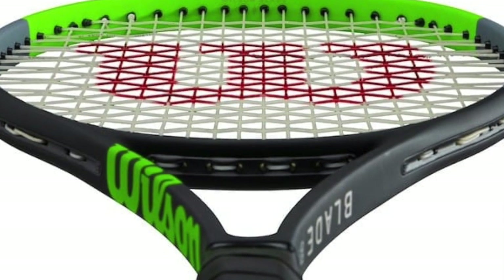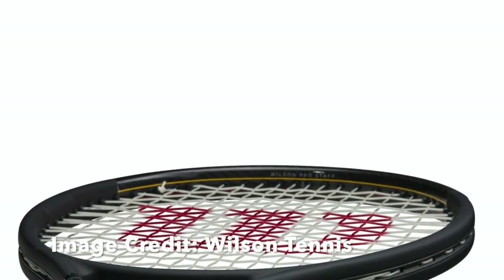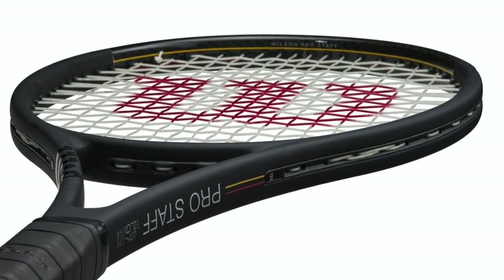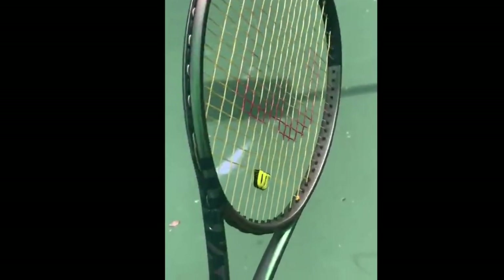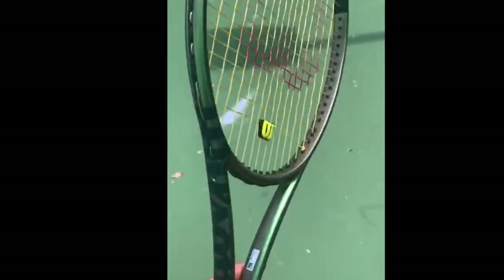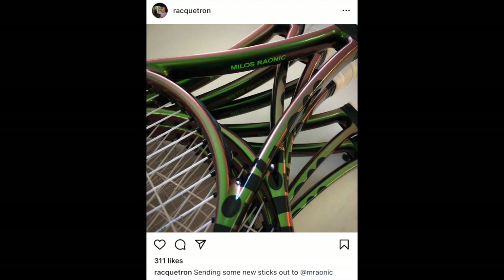However, early users have mentioned noticing more power, as well as the 45-degree graphite technology previously featured in the Pro Staff line. The most obvious update will be the racket cosmetics. The racket will feature an iridescent green design that shimmers from copper to green in different lightings. Photos can be seen of the test racket as well as Milo's Rayonics customized pro stock.